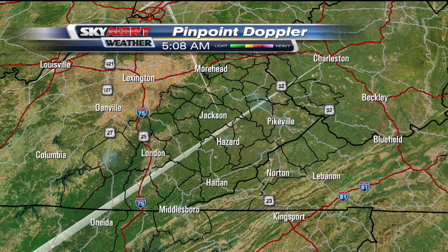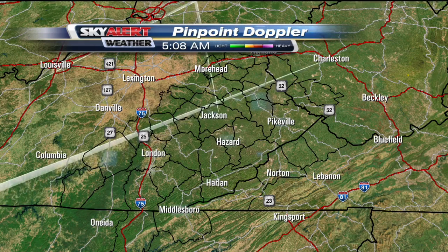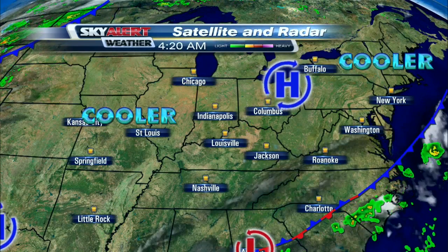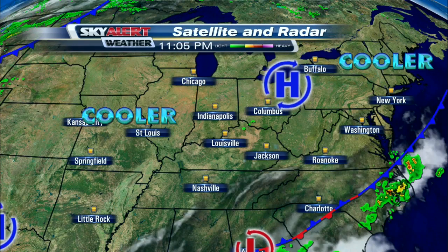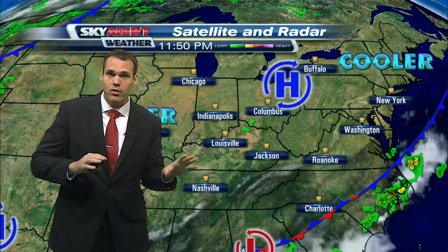Let's get into it. Live Pinpoint Doppler — as we scan the skies, first and foremost, there's no rainfall to speak of. We are nice and dry here across all of Central and Eastern Kentucky, and it's because of this high pressure situated across northeastern parts of Ohio. That's bringing dry conditions and cooler weather not only across Eastern Kentucky, but really across several states across the Ohio Valley region.